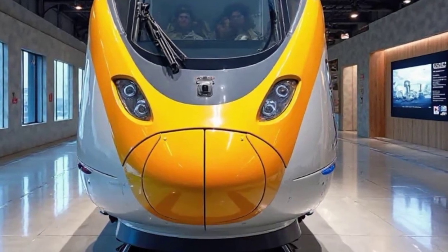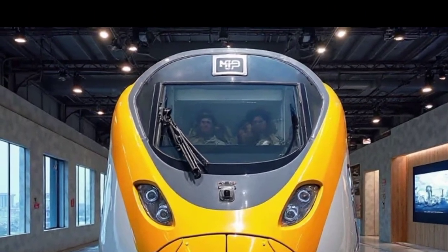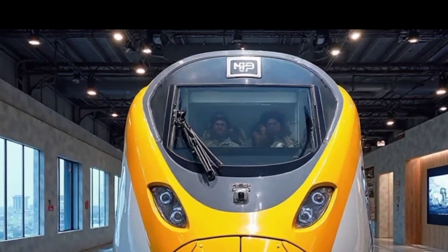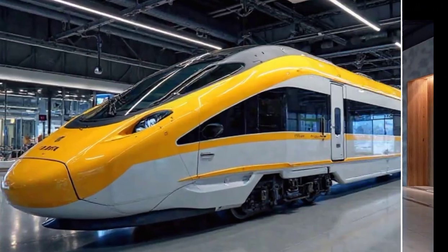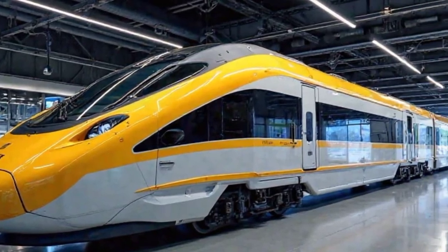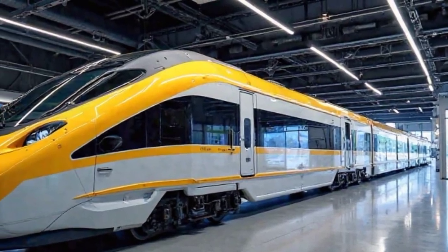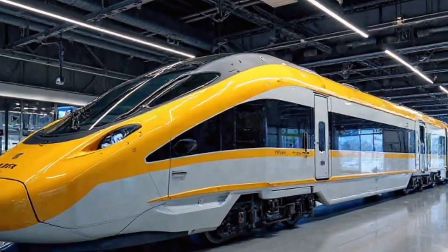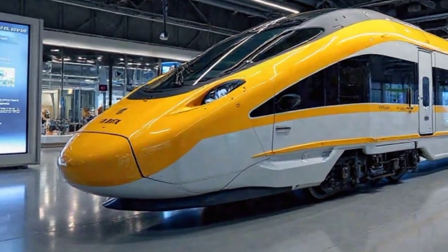This revolutionary train is designed for long-distance travel, combining luxury, efficiency, and cutting-edge technology. Starting with the exterior, the first thing you notice is its sleek, aerodynamic design. The front nose has been refined for better aerodynamics, reducing drag and enhancing speed. The body sports a stunning yellow and white color scheme that gives it a futuristic and premium look.